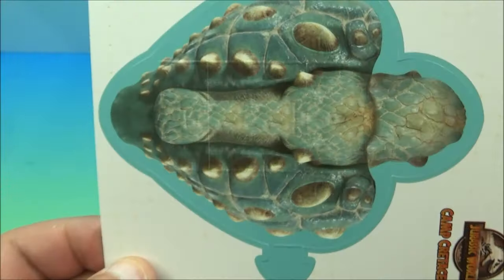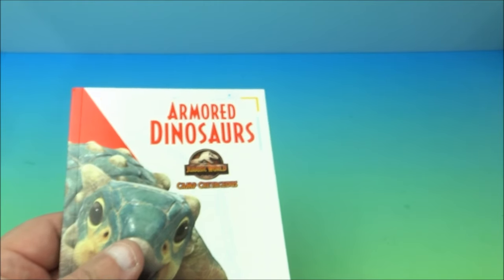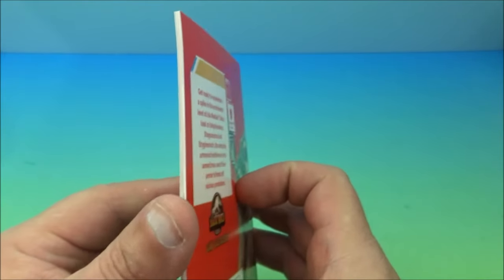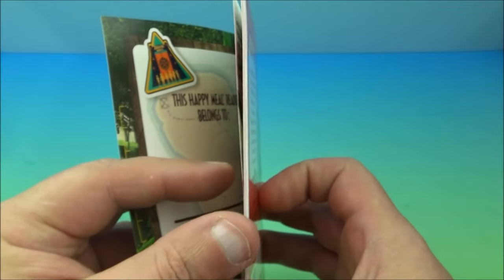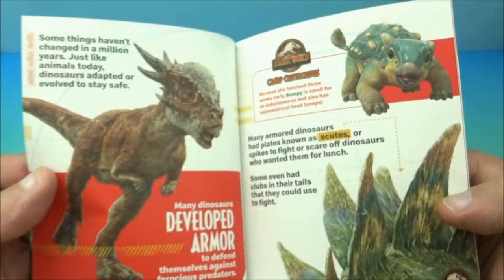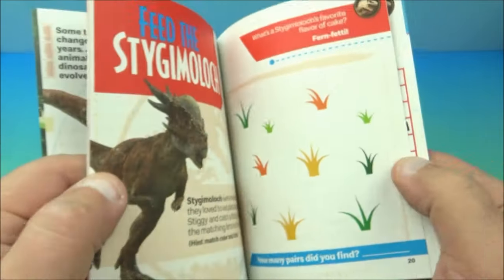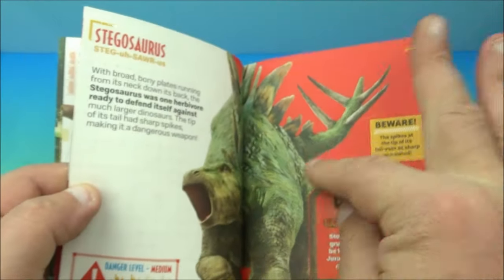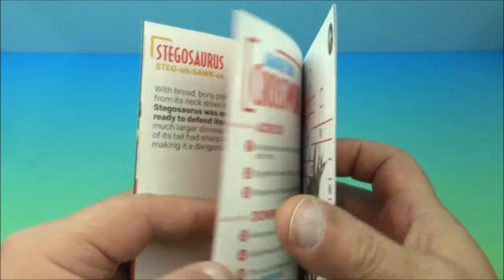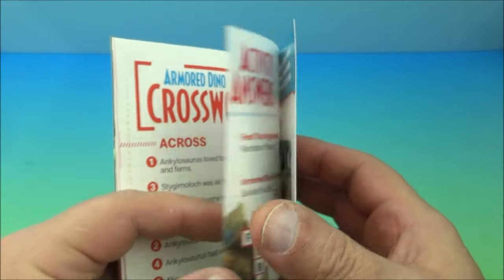That's kind of cool — you don't see that very often. Flipping through the book, it shows all the various armored dinosaurs with spikes and different features. This is pretty impressive — there are even crossword puzzles, which I like. They're fun.